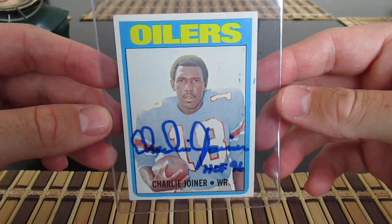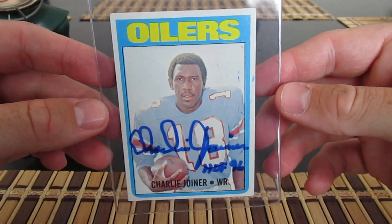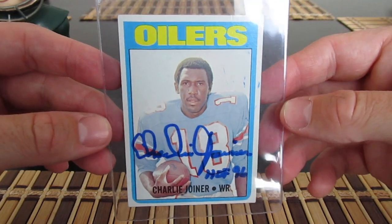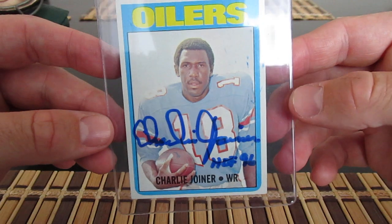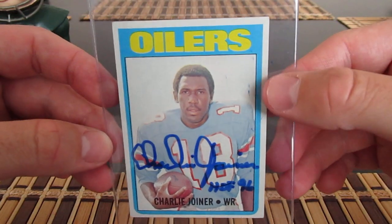Charlie Joyner — got him recently, this is on his rookie card here. The signature still looks pretty good, maybe a little bit of shakiness and some smearing here.